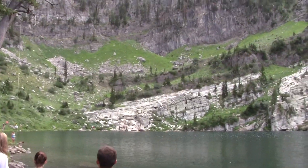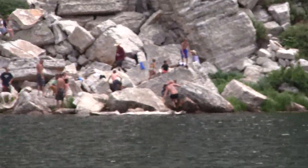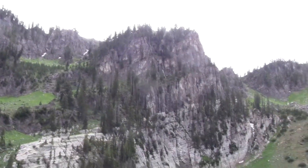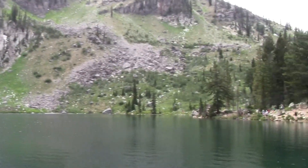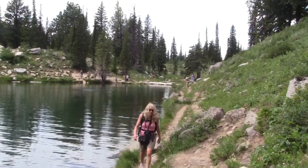Here we go. There's the spot where people are jumping off the rocks right over there. There's a neat little spot here. Julie coming.